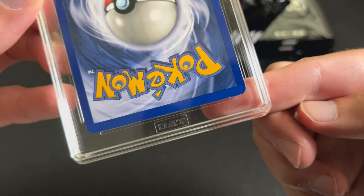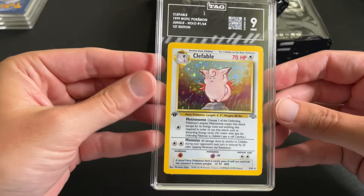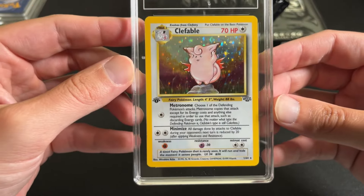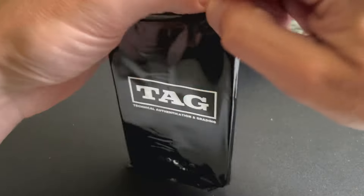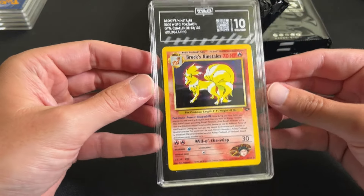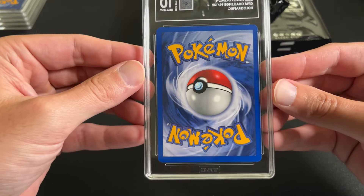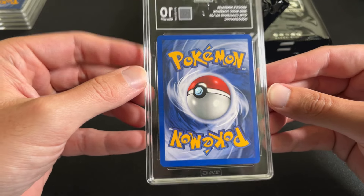We did get some 10s in this submission. Clefable 9 — looks like there's a small vertical print line but overall just an extremely clean card. Brock's Ninetales, 10 — honestly a perfect looking card.